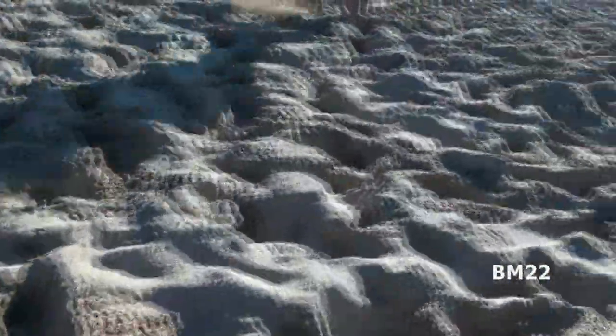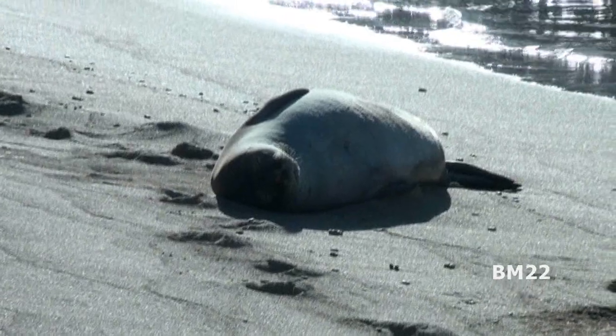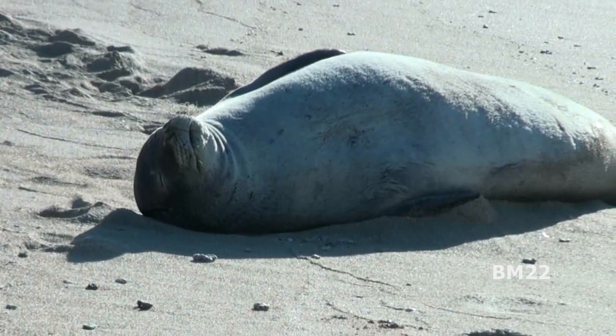All right, but seriously now — monk seals, why do we care? Monk seals spend about a third of their time onshore sleeping on the beach. So if you're in Hawaii and you see a seal laying on a beach, you are not allowed to harass it, mess with it, you can't go up and take a selfie with it — you have to stay back.